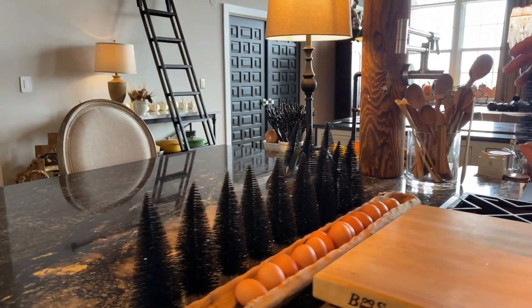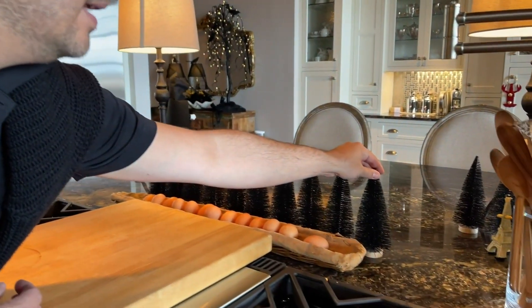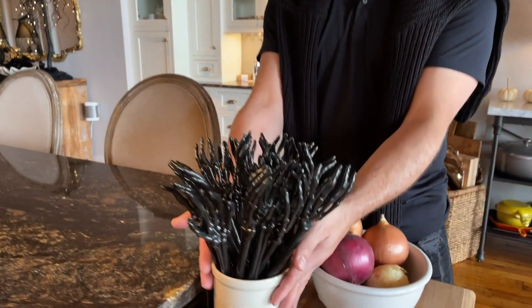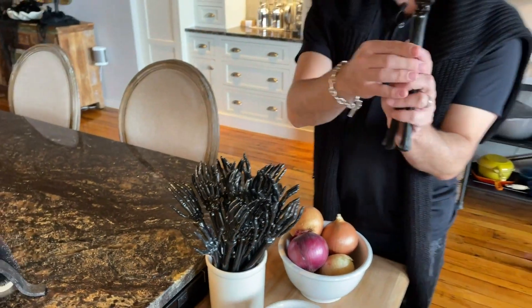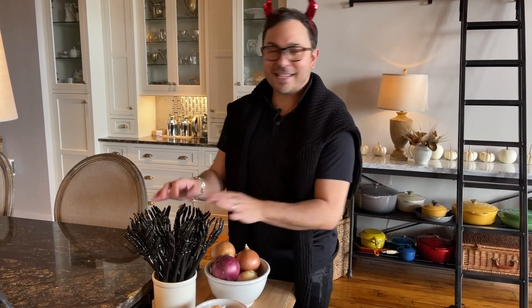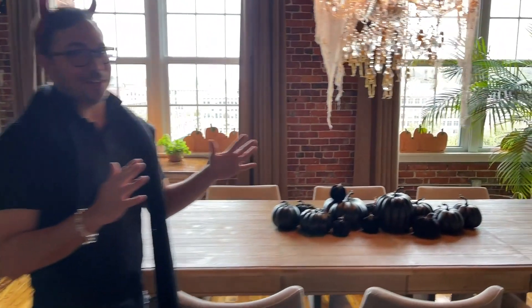I have black bottle brush trees — aren't these so cool? I got these at the dollar store this year. I just think they're great; they have a little sparkle to them and I bought a case of them. Then here I have a standard crock with more of those great skeleton salad tongs. You can use them for serving, but I bought multiples and put them in a kitchen crock because I thought it was really fun — it's kind of a fun conversation piece.